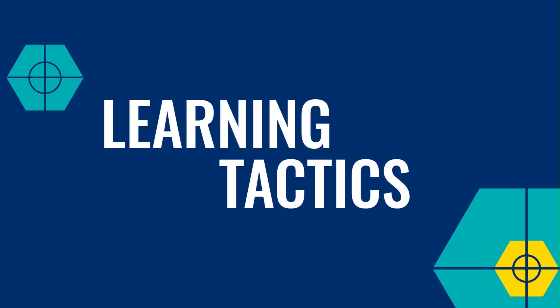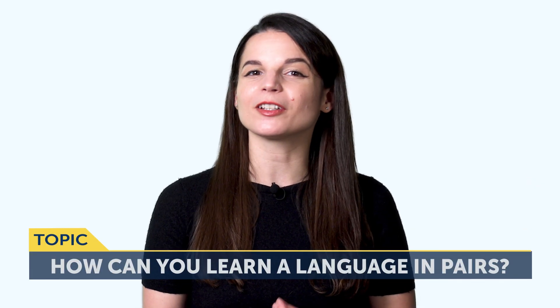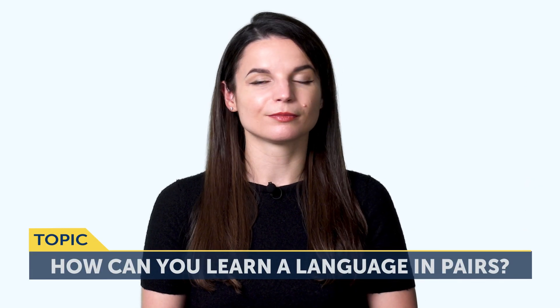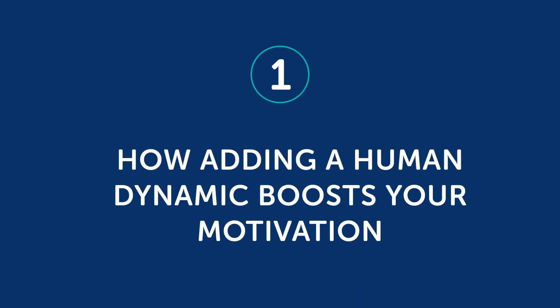Okay, let's jump into today's topic. So, how can you learn a language in pairs? Part one: how adding a human dynamic boosts your motivation. First, what's learning in pairs, exactly?